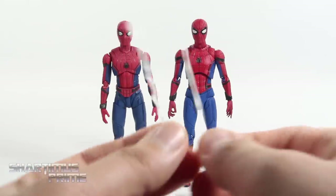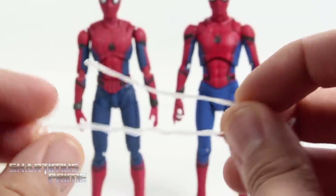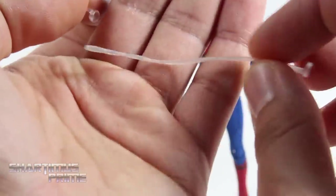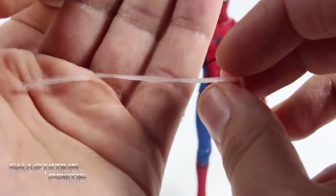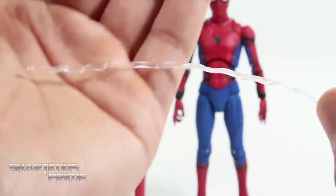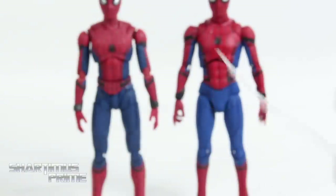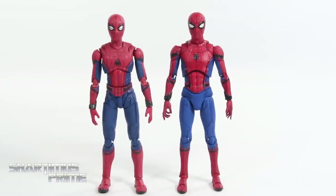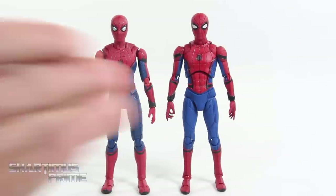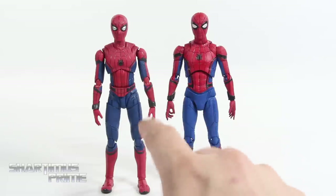Now for aesthetics — before talking about the figures themselves, I want to compare the webbings. The SH Figuarts webbing feels a little too thick and gloppy, whereas the Mafex has more of a stringy look, and I like the different texturing on the Mafex webline compared to the Figuarts webline, which looks basically the same as the whipping piece. Looking at the two figures side by side, I just like the Mafex more — it's much more vibrant in color even though they're actually pretty similar.